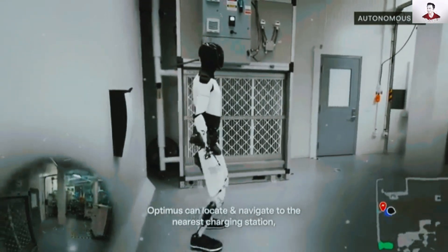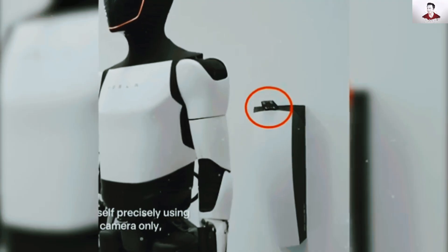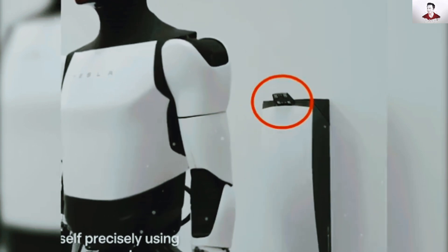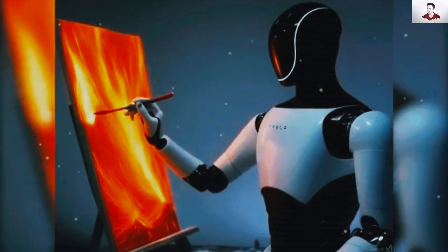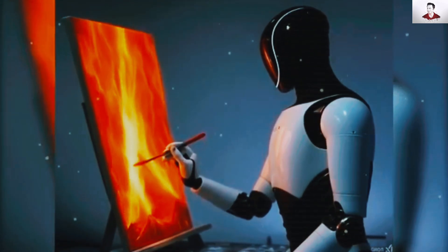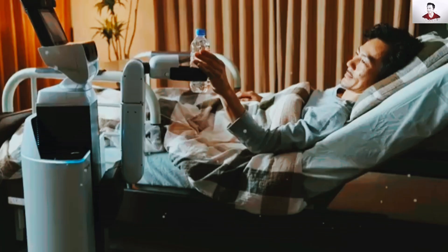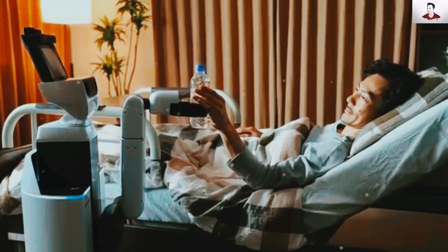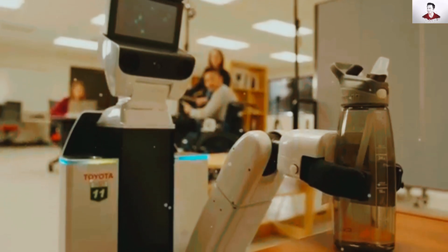Compared to existing assistive robots like SoftBank's Pepper or Toyota's HSR, Optimus Gen 3 stands out in both capability and affordability. While competitors focus on basic tasks and cost upwards of $100,000, Optimus is projected to launch at a fraction of that price, making advanced assistance accessible to a wider population. By leveraging Tesla's economies of scale, the Gen 3 delivers unparalleled performance at a price point that could revolutionize disability care.